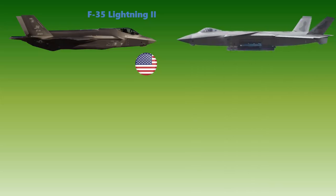The F-35 Lightning II is a family of single-seat, single-engine, all-weather, stealth multi-role combat aircraft developed by Lockheed Martin for ground attack and air superiority missions for the US Air Force. The Chengdu J-20 is a single-seat, twin-jet, all-weather, stealth fifth-generation fighter aircraft developed by China's Chengdu Aerospace Corporation for the People's Liberation Army Air Force.